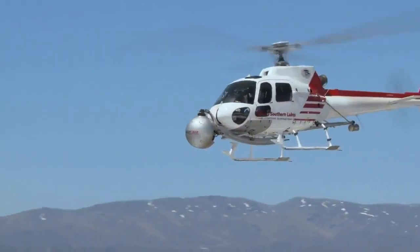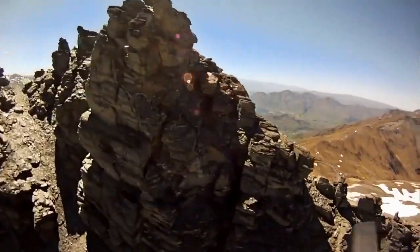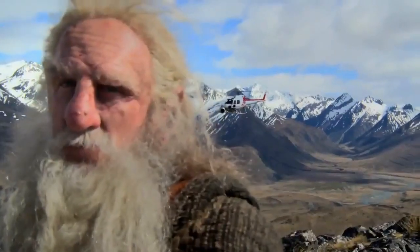We're using the Space Cam on all the aerial stuff on this show. This particular rig is set up for 3D. There's a chopper behind me.